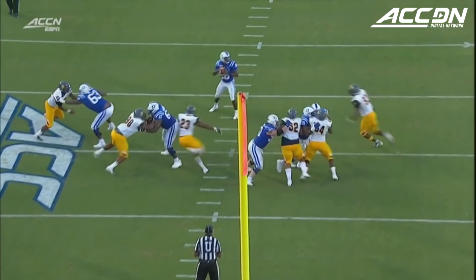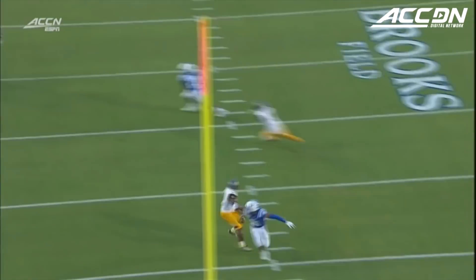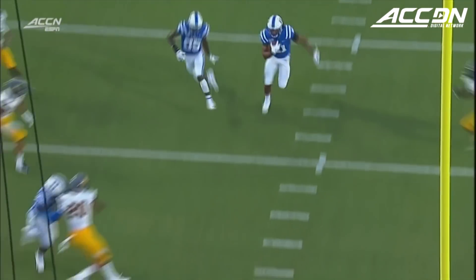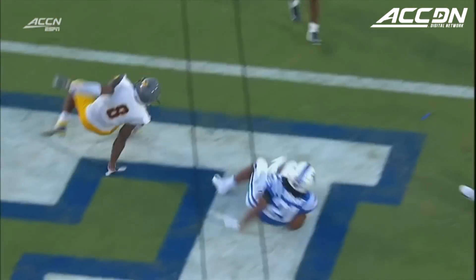Harris waited and allowed those linebackers to come down, and once they did, his receiver was able to come across. There's nothing at the second level because the linebackers are upping those gaps, trying to get to the ball.